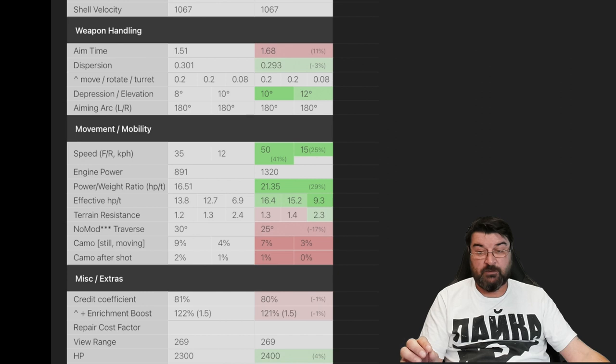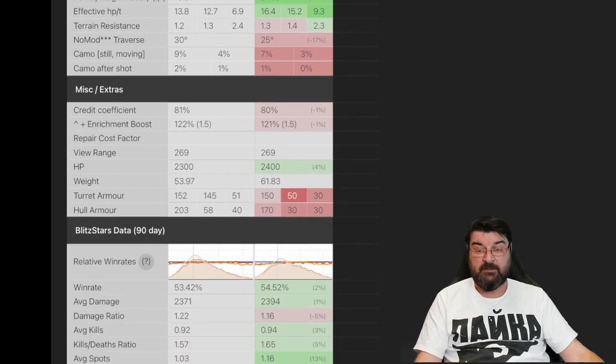That speed makes the 50B very very good — its terrain resistance on soft ground at 2.3 is much better than that of the T57 Heavy. The T57 Heavy earns more credits in theory. Looking at armor, the T57 Heavy is considerably better: the AMX-50B has 100 more hit points, but far less armor in real terms. Turret side armor on the T57 Heavy is 145, while the 50B's sides are 50 and 30, with a 30mm back versus the T57's 51mm hull armor.